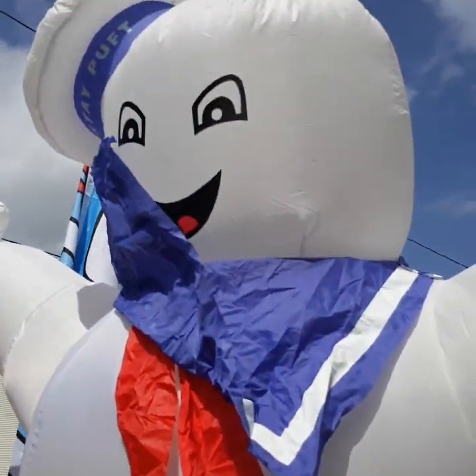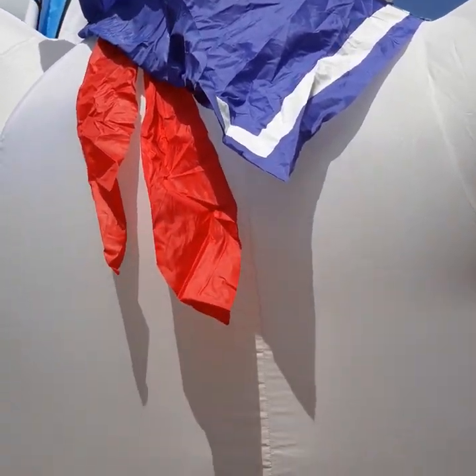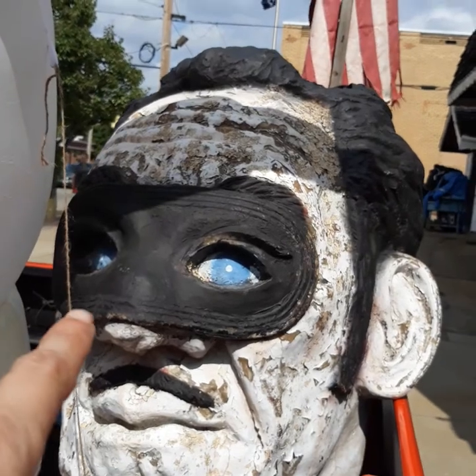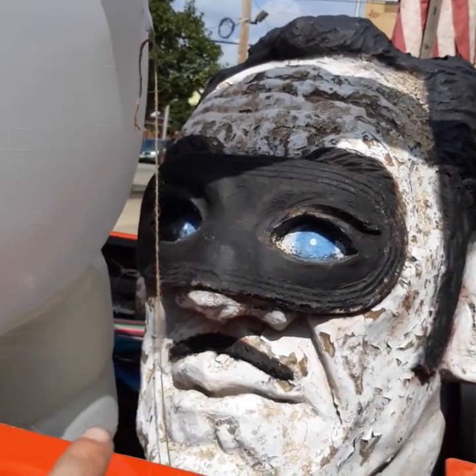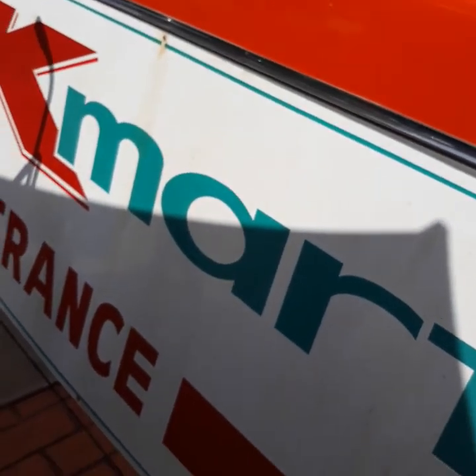Check this big baby out — it's the Ghostbusters Marshmallow Man. Yeah. They're getting ready for Halloween. Look at that. The K-Mart entrance display.